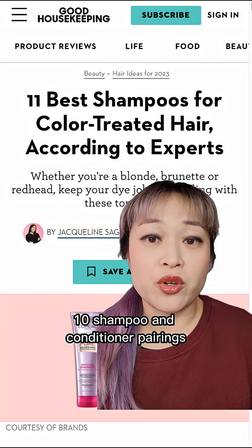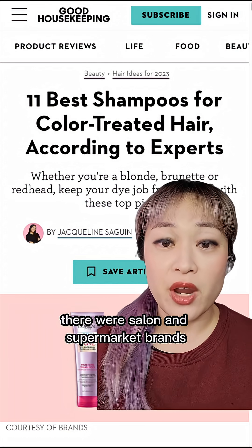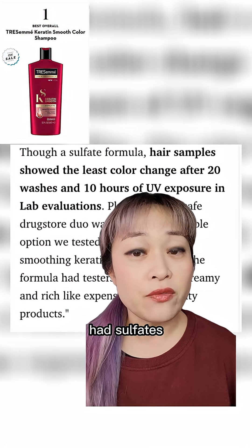Good Housekeeping did this test with 10 shampoo and conditioner pairings — some had sulfates, some didn't, and there were salon and supermarket brands. The set that stripped hair dye the least actually had sulfates.